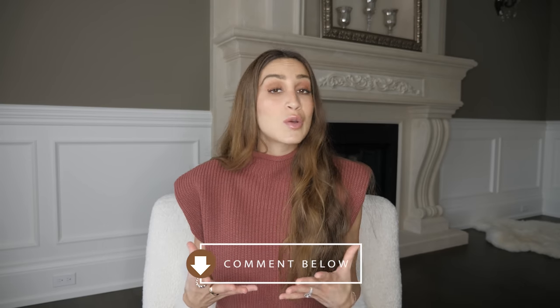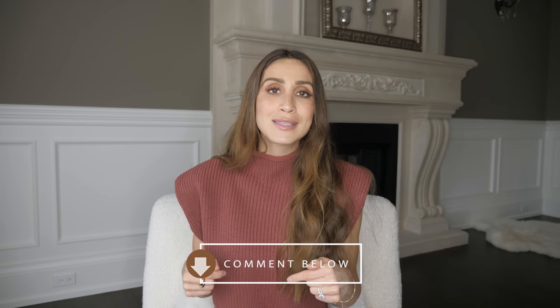That wraps up today's video. I really hope you enjoyed it! Let me know what you thought in the comments below, and if there's anything you go to in order to make yourself feel more chic when you're in a rush, let me know in the comments. If you liked this video, please give it a big thumbs up, subscribe to my channel if you haven't already, and thank you so much for watching and hanging out with me — I'll see you in my next one.